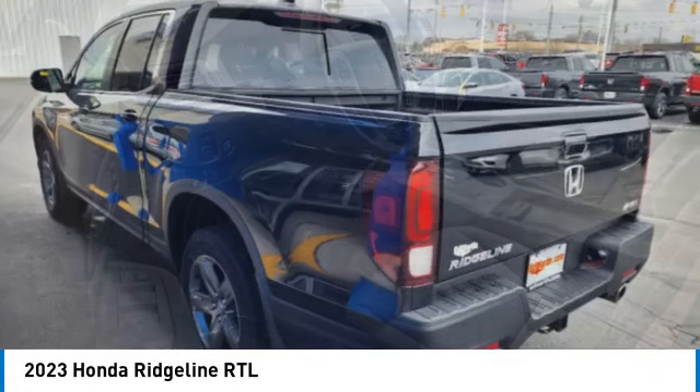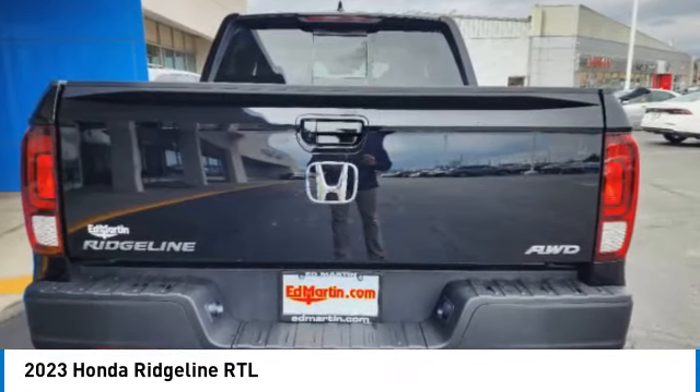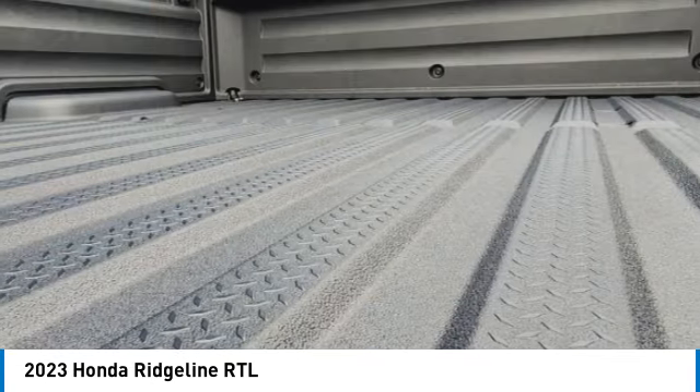This vehicle has less than 100 miles. Here are some of this vehicle's great options: moonroof, tow hitch, heated mirrors, all-wheel drive, aluminum wheels.